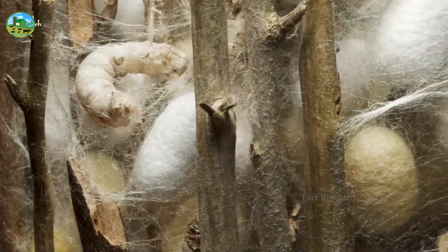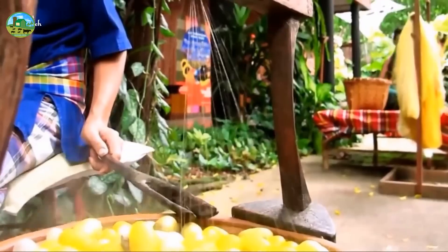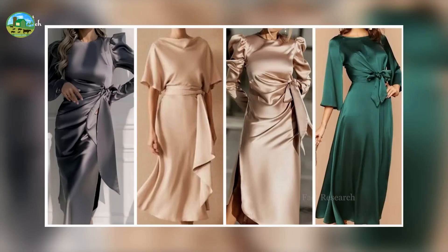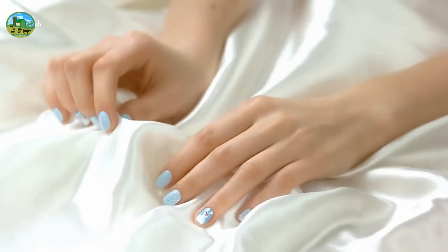Silkworm farming can be a unique and profitable business venture if properly planned and maintained with proper training. Silk produced from silkworms is a high-demand luxury fabric used in fashion, textiles, and home decoration. Consistent global demand provides stable revenue streams.